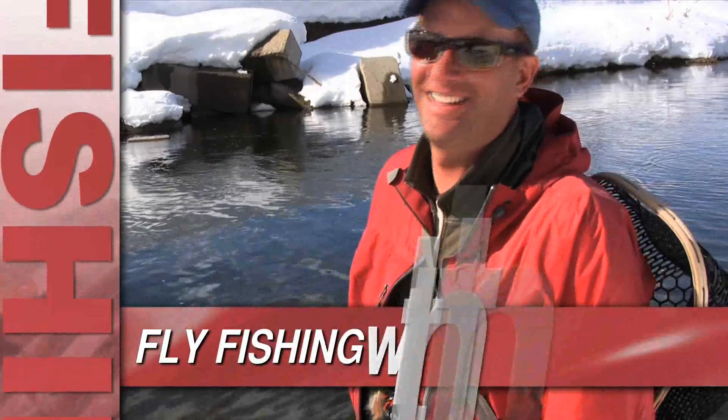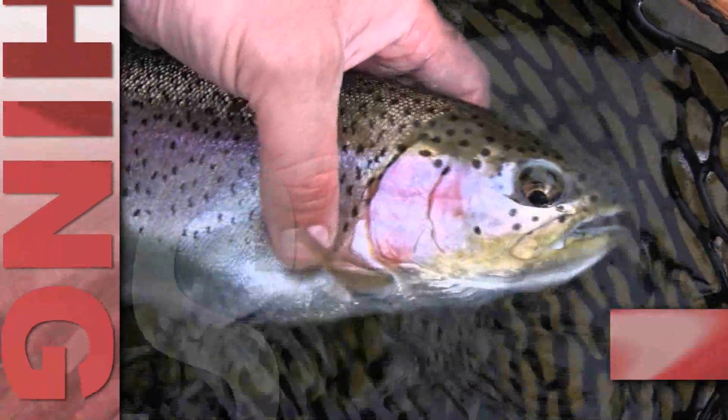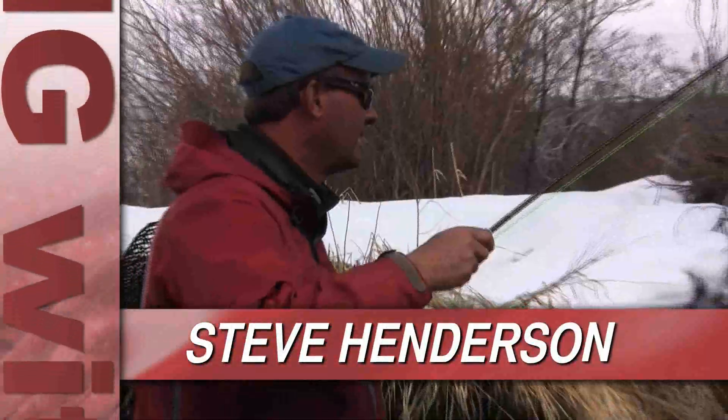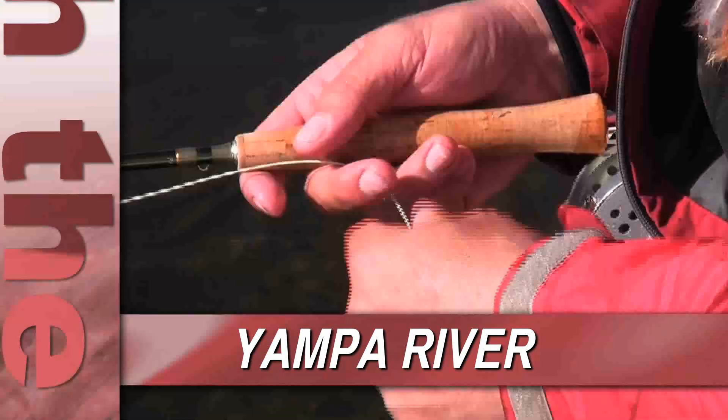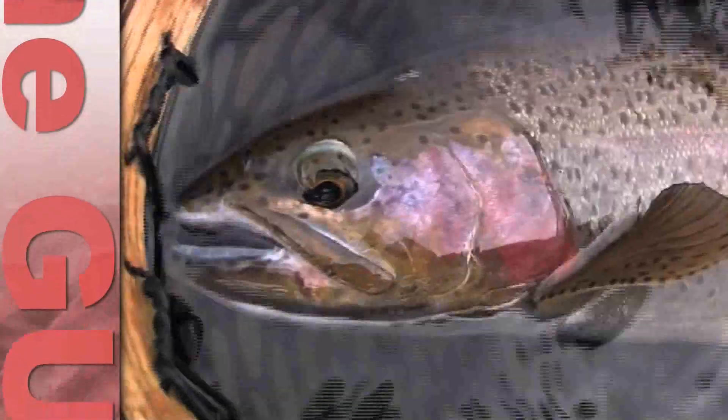Fly Fishing with the Guides, featuring Steve Henderson, fishing on a private section of the Yampa River in Northwest Colorado just outside of Steamboat Springs.